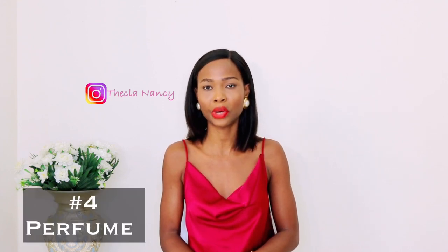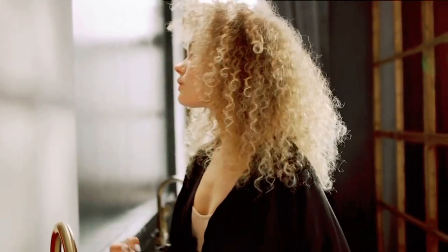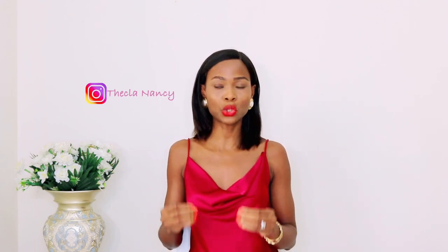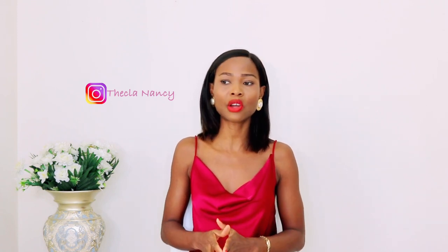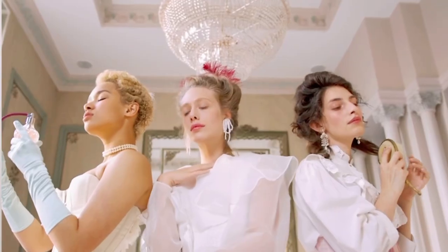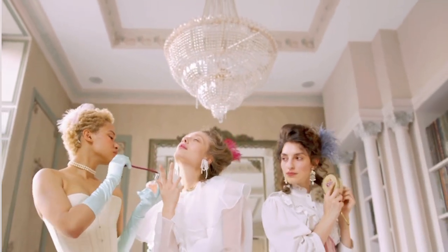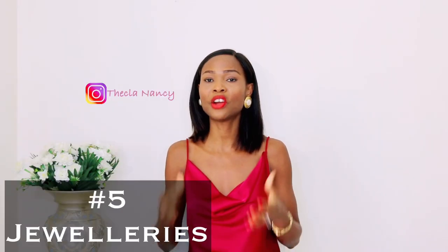Next must-have for all classy and elegant ladies is a body spray. Ladies, invest in one luxurious body spray to give you a fresh, fine smell when you step out of your home — so that when anybody gets close to you, they notice. If you are confused about what perfume to invest in, I always recommend Chanel No. 5, because that smell is agreeable to the nose. It's a very beautiful, inviting smell — not too strong, very feminine.